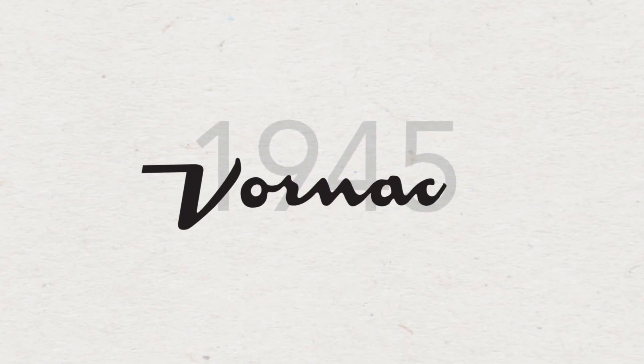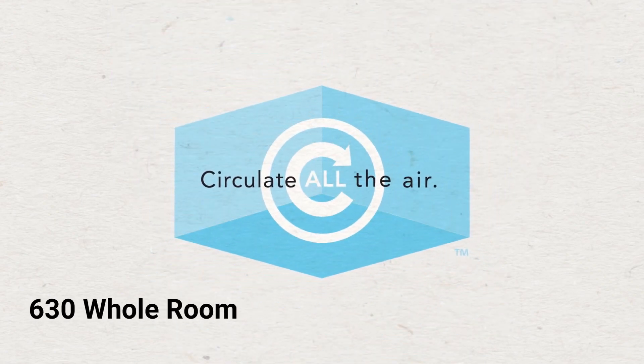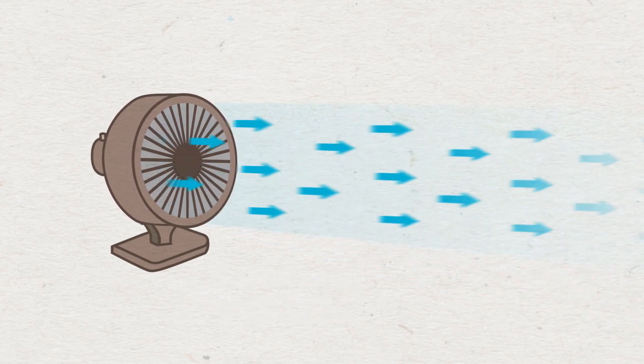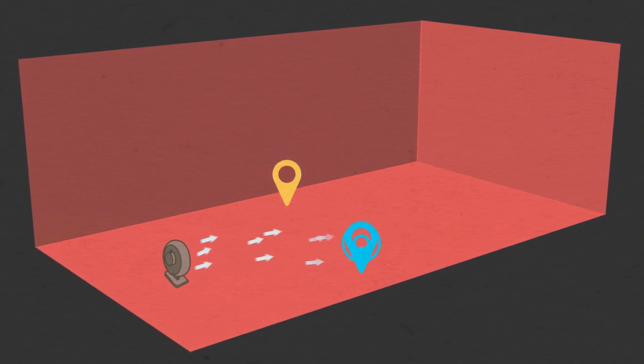In 1945, Vornado created a new way to feel cool by circulating air throughout the whole room. Typical fans use oscillation, but that air doesn't travel very far, and you can only feel the effect in one spot at a time.